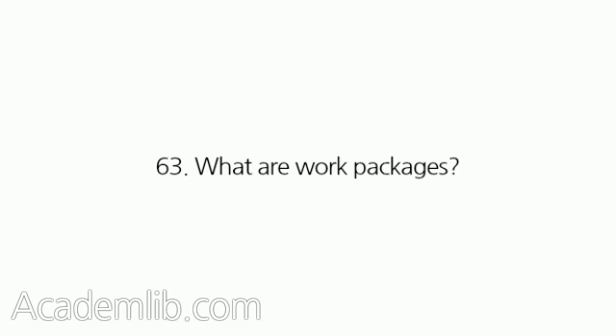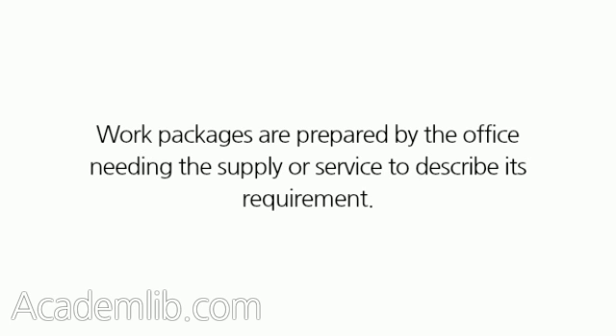Developing the Work Package. What are Work Packages? Work packages are prepared by the office needing the supply or service to describe its requirement.